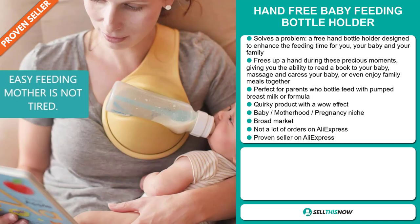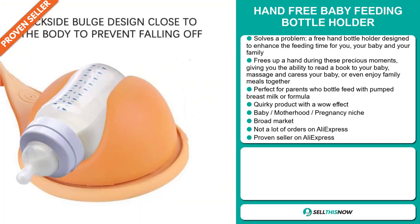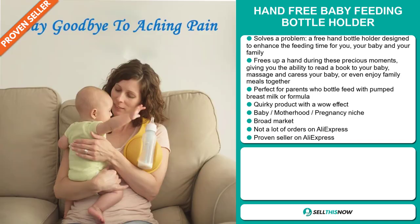It's a quirky product with a wow effect and it falls under the baby, motherhood, and pregnancy niche market. We also think that this item has a broad market base and a lot of untapped potential. So far there haven't been many orders on AliExpress, so you could definitely take advantage of this.